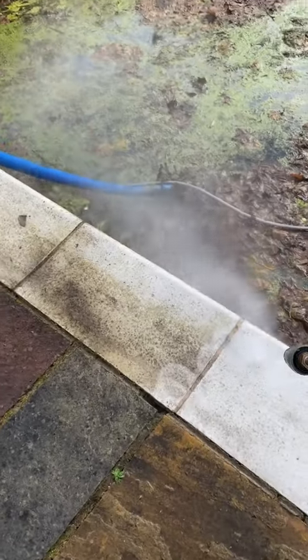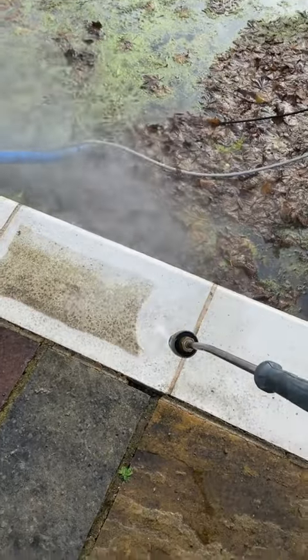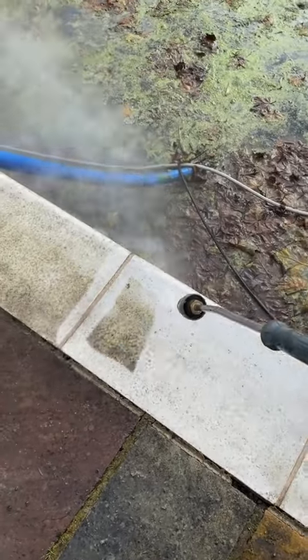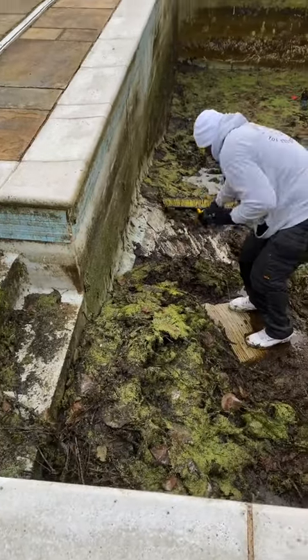Derek Chisora even came to help. While the pool was emptying, I got the jet wash out and started cleaning the copings. They were coming up nice. There's so much sludge in this pool — it was a bit like grandma's. The smell was so bad though.